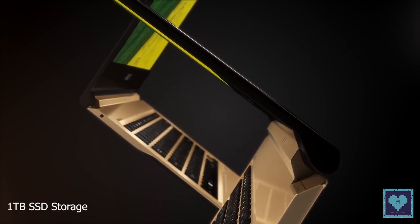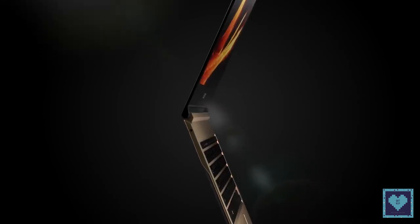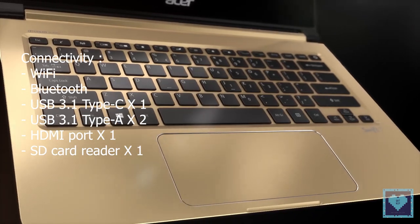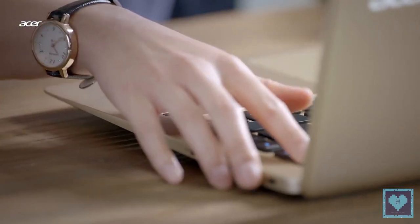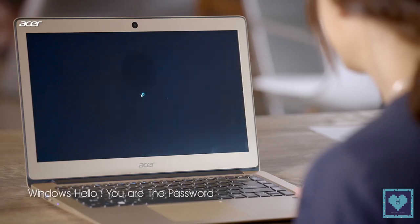The device has up to 1TB of SSD storage and 16GB of RAM. In terms of connectivity, it offers Wi-Fi, Bluetooth, one USB 3.1 Type-C, two USB 3.1 Type-A ports, an HDMI, and an SD card reader. The Swift 5 also supports Windows Hello through a fingerprint reader, allowing users to log into their accounts faster and more securely.